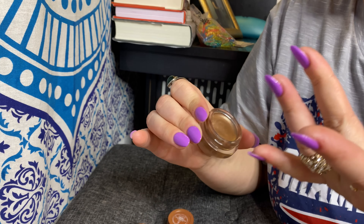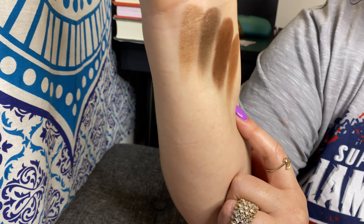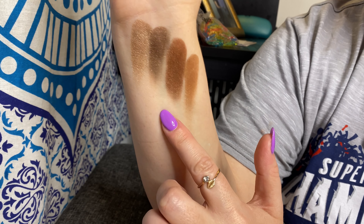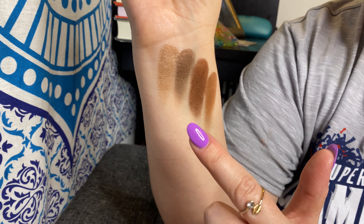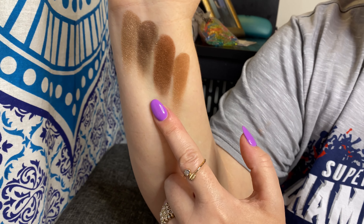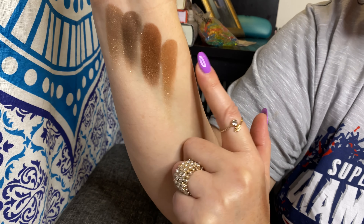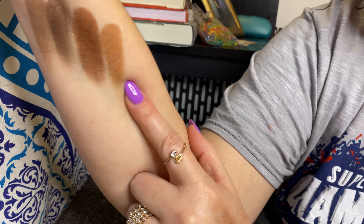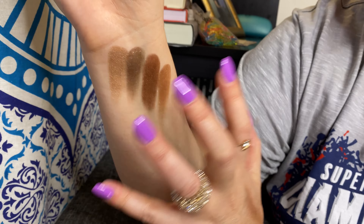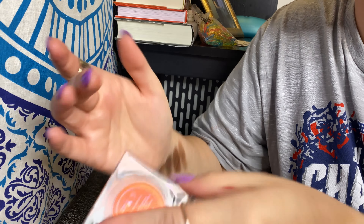Now swatching the single shadows. The Revlon Caramel shade — I love this, so pretty. Here are all four: first the Revlon, then the three ColourPop Wild Child shades — Free Reign, Basic Instinct (can you even tell how beautiful that is?), and Run Wild, which is probably my favorite of the three. There are pink glitters in that last one. Similar tones but enough variety — very pleased.